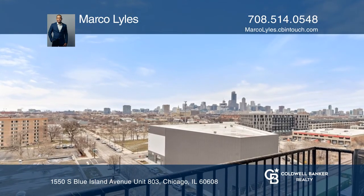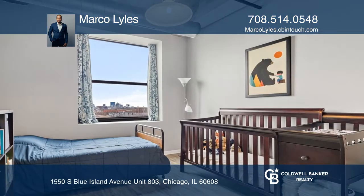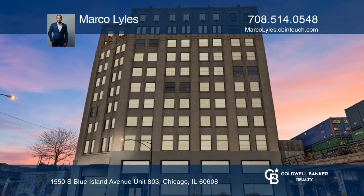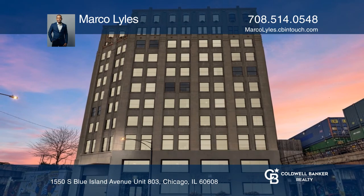Don't worry about the utility bills as the HOA provides cable TV, internet, gas, and water. Your dream residence is waiting. Call Marco Lyles to schedule a tour.